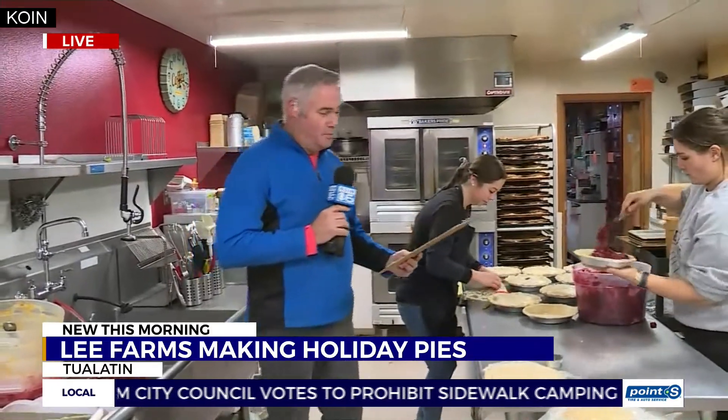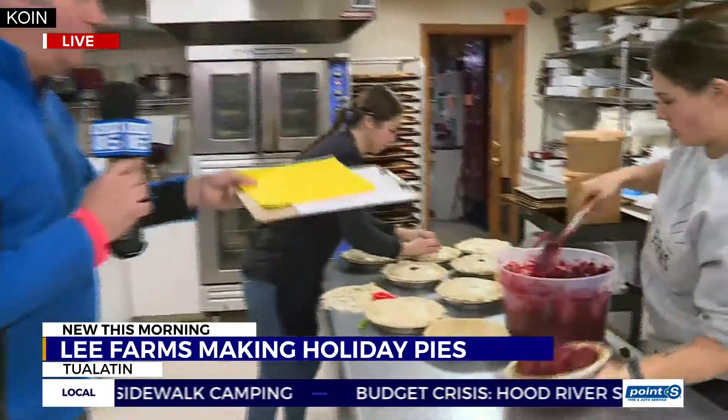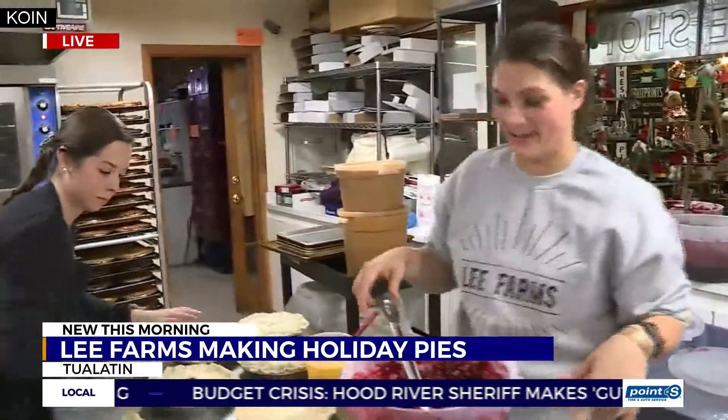peach, cherry, raspberry, raspberry rhubarb — on and on. Pumpkin pie, traditional pies. And this one you're making right now, Annie? This is cherry. Cherry pie right there.